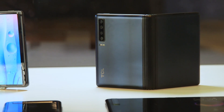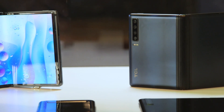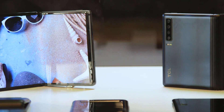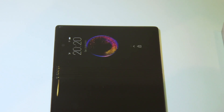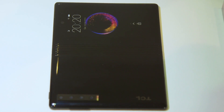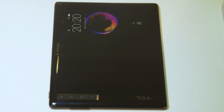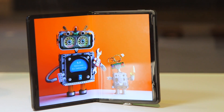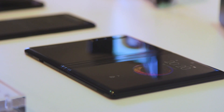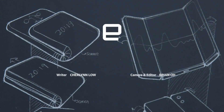Remember, TCL makes TVs, it has the Alcatel brand of phones as well as Blackberry phones. So it is bringing together its portfolio of products in consumer electronics and has the ability to really do this. I have quite some faith in seeing these cheaper foldable phones from TCL next year. I'm pretty sure we will see a lot more folding phones here at MWC 2019 — so for all of that news, stay tuned to Engadget.com.